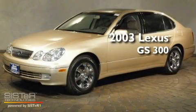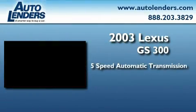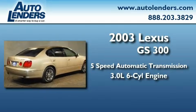This is a 2003 Lexus GS300. This four-door sedan has an automatic transmission and a 3.0-liter inline six-cylinder engine.